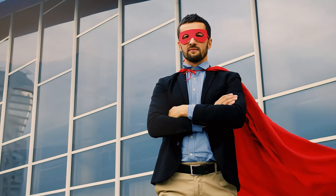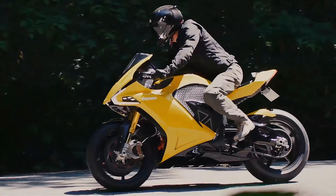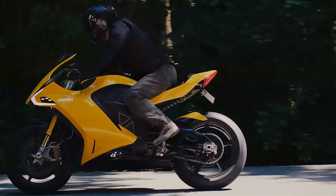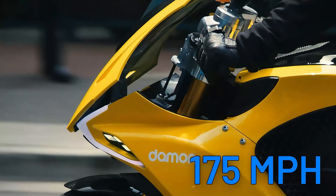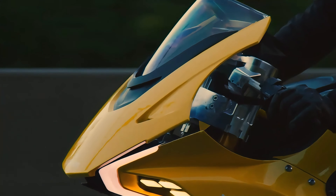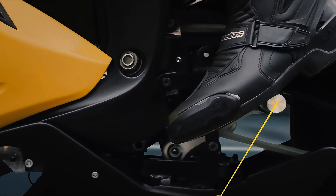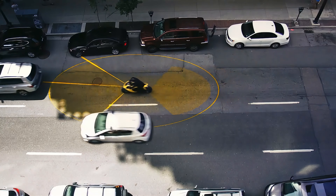Ready to unleash your inner superhero? Introducing the Damon Hyperfighter, a striking all-electric motorcycle that's a force to be reckoned with. With 200 horsepower, a top speed of 175 miles per hour, and a claimed range of 146 miles, this electric powerhouse is designed to make heads turn. The Hyperfighter features unique shift technology, allowing you to adjust the handlebar and foot peg position on the fly, and with a 360-degree camera watching your back, you can ride with confidence and peace of mind.